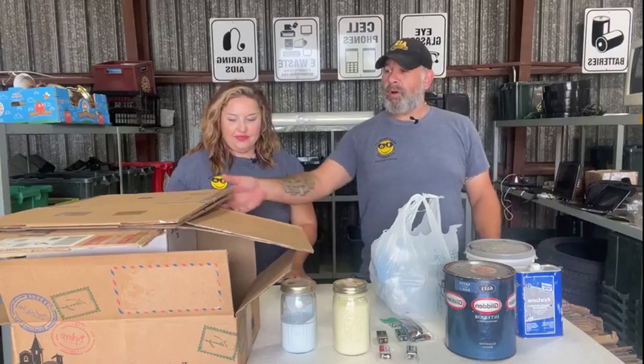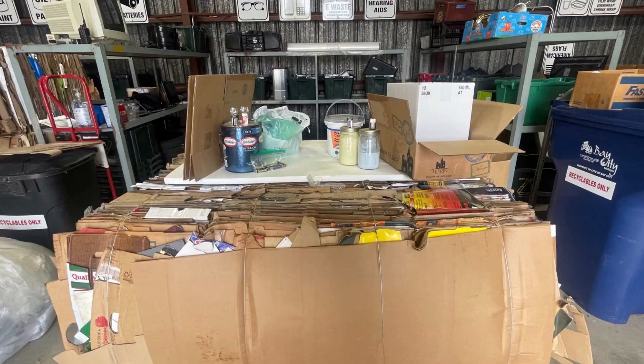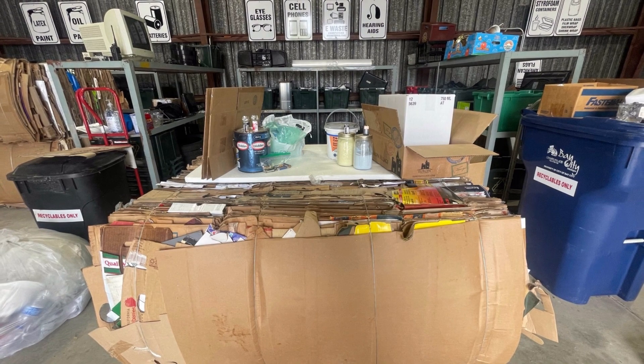We'll start out with cardboard. We do get a lot of cardboard — we love cardboard. In fact, we are reusing our cardboard right now. We're sitting on a cardboard bale — it's like a 1,200 pound block of cardboard.